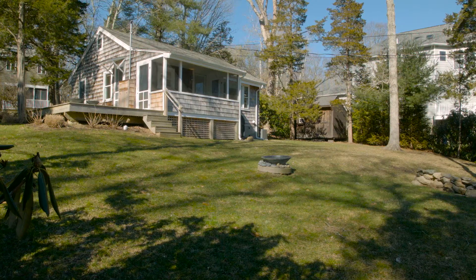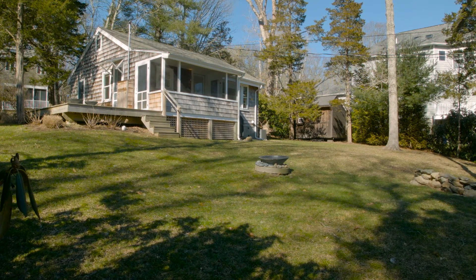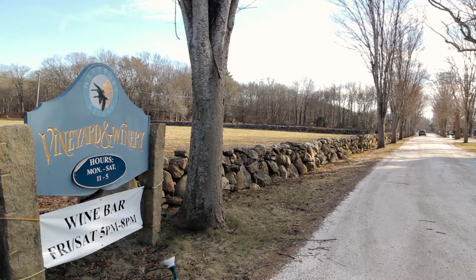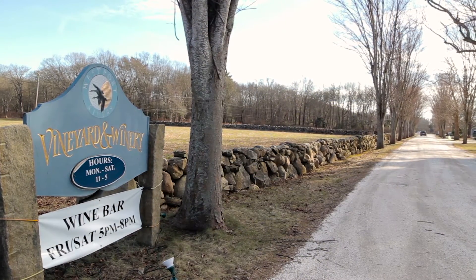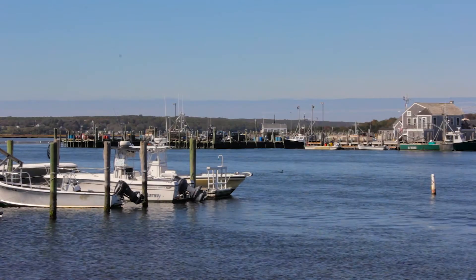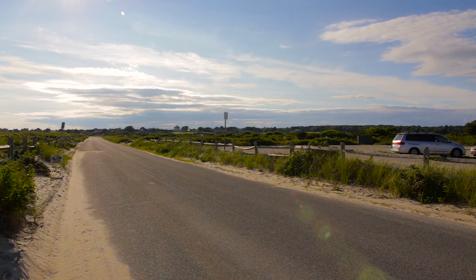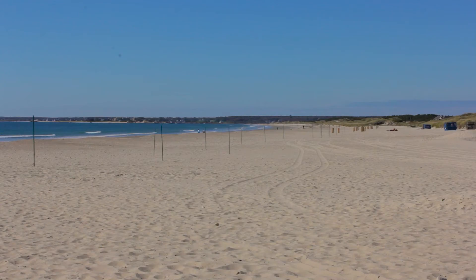The home is also just minutes from a host of nearby attractions. Spend an afternoon tasting wine at the local Westport Rivers Winery. Visit historic Westport Point and buy lobsters fresh from the boat, or take some time to explore one of the area's many pristine beaches including Horseneck, Gooseberry, and Cherry and Webb.